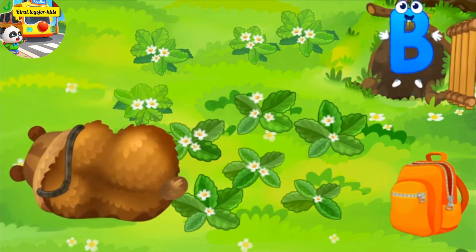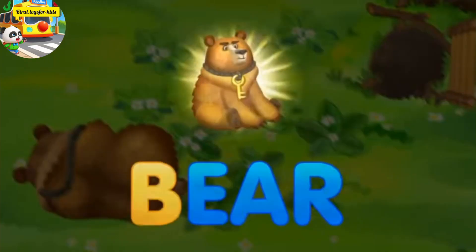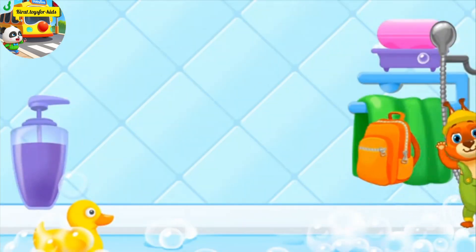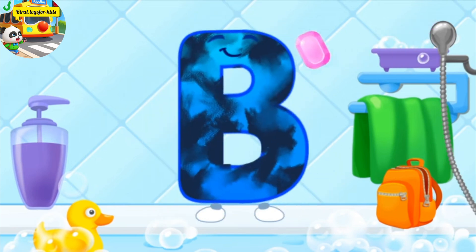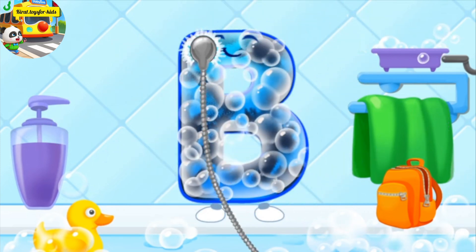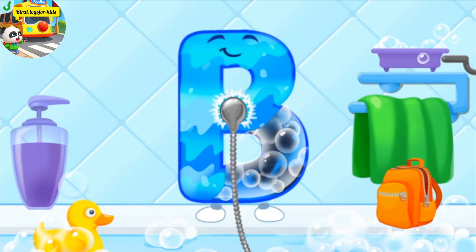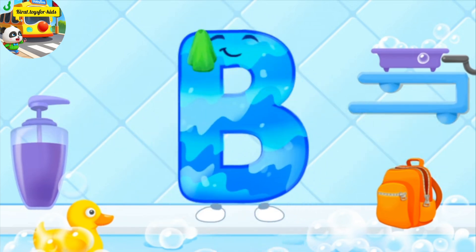You're doing great. B. Fair. The letter got dirty. First, soap the letter up. Wash away the soap with water. Wipe the letter with a towel.